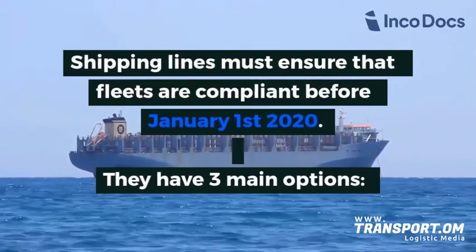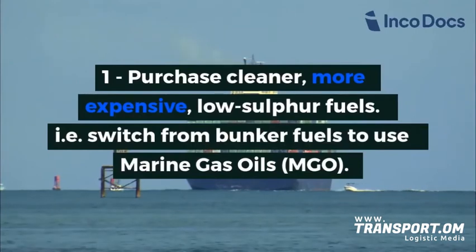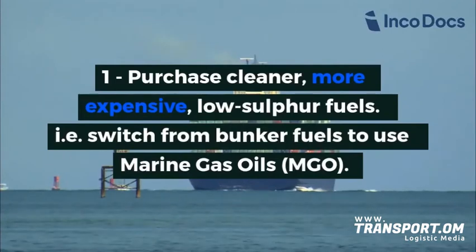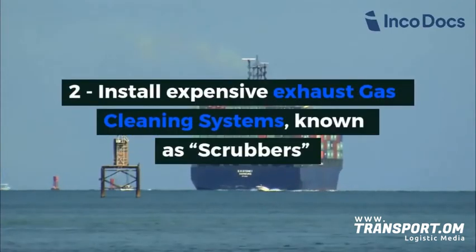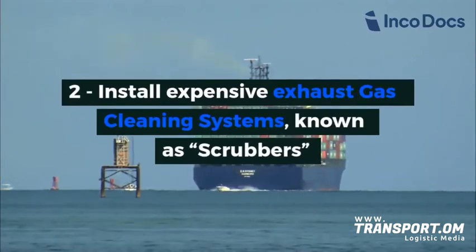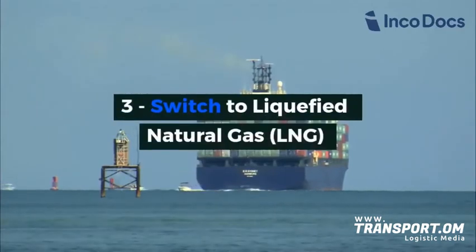They have three main options: purchase cleaner, more expensive, low sulfur fuels — that is, switch from bunker fuels to use marine gas oils; install expensive exhaust gas cleaning systems known as scrubbers; and switch to liquefied natural gas, LNG.